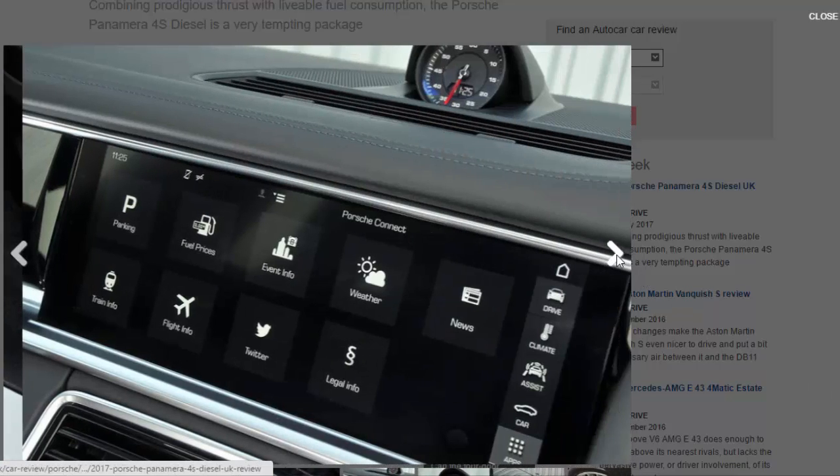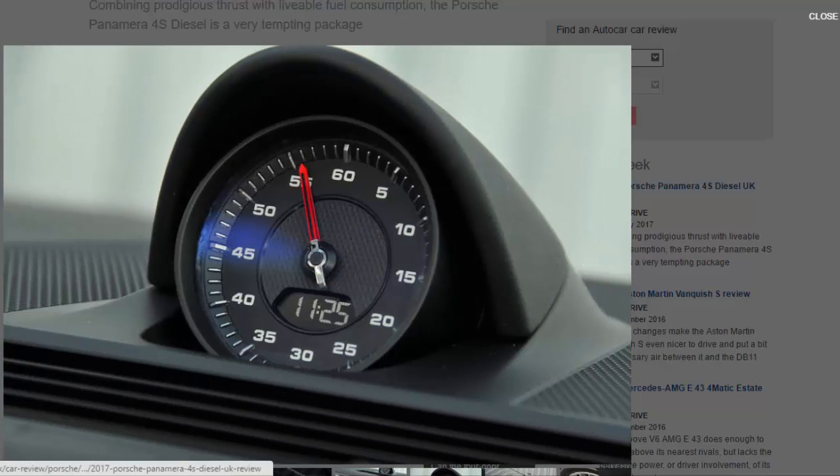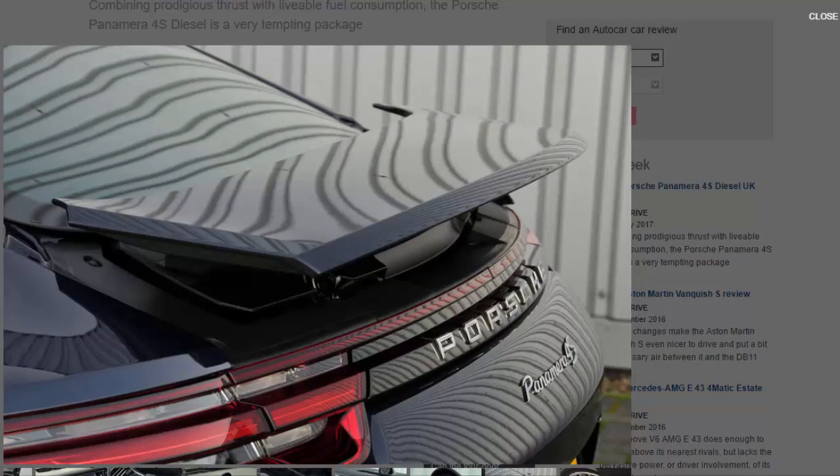Even so, the way the Panamera can completely obliterate a road is nothing short of sensational. The optional air suspension gives a soothing ride in Comfort mode, but it gets more agile and progressively better at resisting roll as you switch up to Sport and then Sport Plus modes. Unlike many similar systems, the Panamera never becomes bouncy or uncomfortable even over a particularly scabby stretch of B-road — even potholes and expansion joints fail to make the suspension crash, thump, or feel out of its depth.